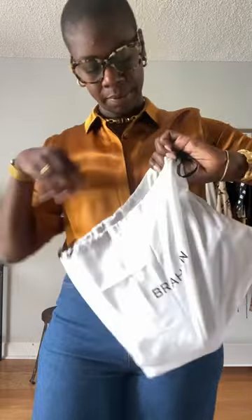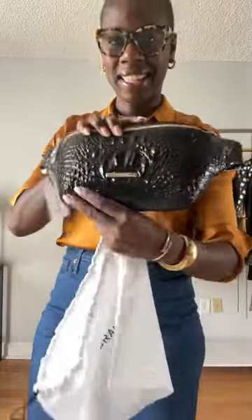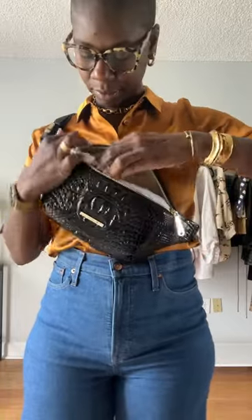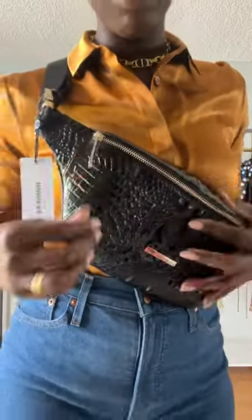I got this specifically for traveling. It is the black belt bag. Let me try it on. And let's open it. Inside has a lot of space, and I just think the black and the gold — we love it.